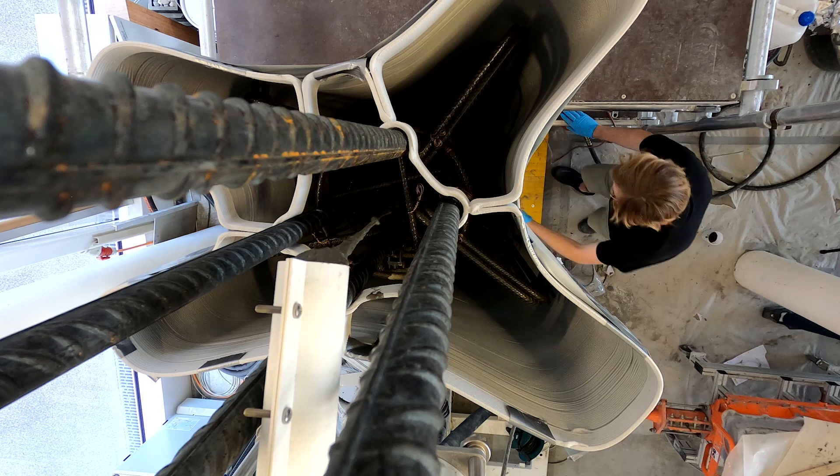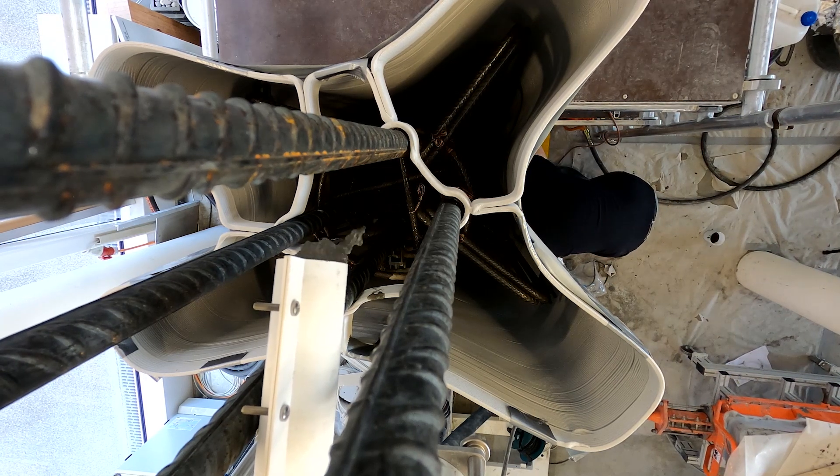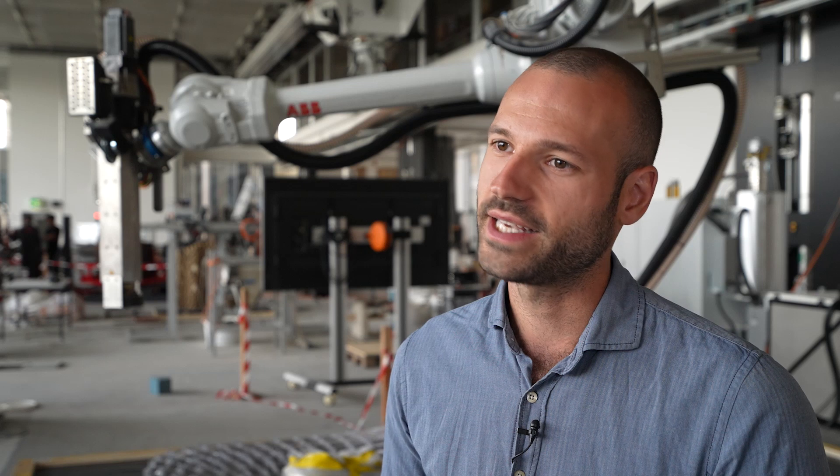What 3D printing allows us to do is use a 3D printer attached to a robotic arm, like here, to 3D print the formwork — the mold that we then cast the concrete inside. The advantage of this is that we have much more form freedom in what we can produce, and this in the end allows us to build much more efficient structures.